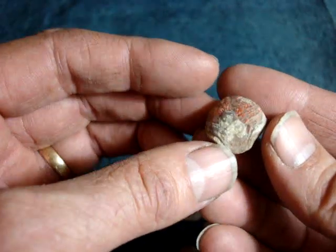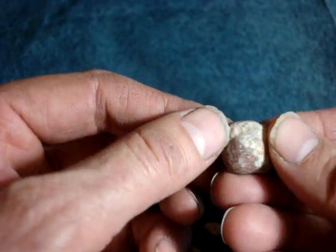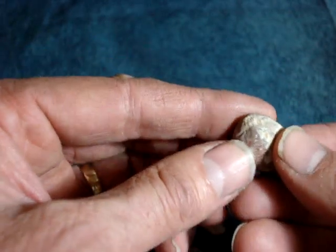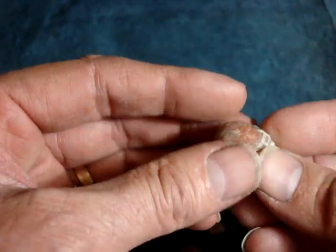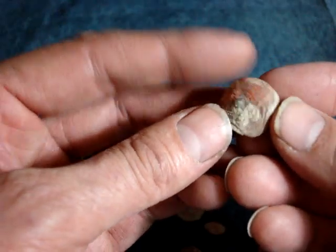Notice the detail. Most of them are about this good. Some of them show the little foramen hole, some of them don't. This one probably would, but there's some limestone in it. They're kind of a red chert-like material that they've been fossilized in.